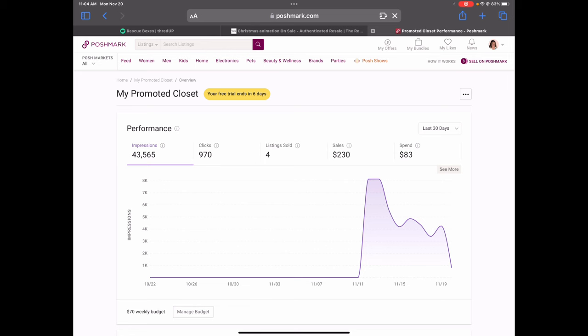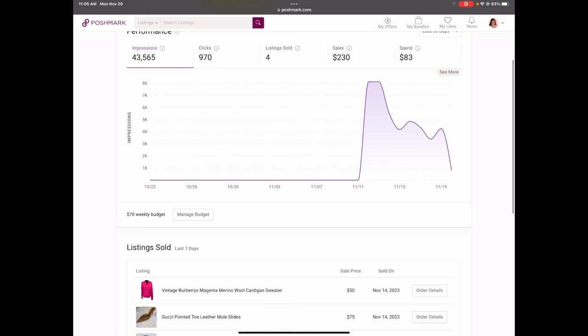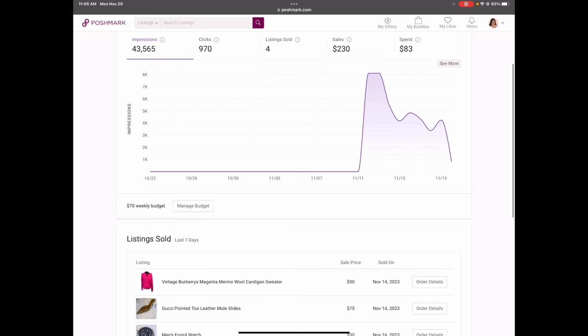As I mentioned last week, I was invited to the Promoted Closet beta program for a two-week free trial, and based on my closet size, they allotted $70 that it would cost per week based on the amount of clicks from the promoted listings. I just wanted to go over the results from the first week — I'm on day eight right now. I did make 21 sales during the period so far, but only four of the sales were from the promoted listings, and it did generate $230 in gross sales, not including the Poshmark fees or cost of goods.